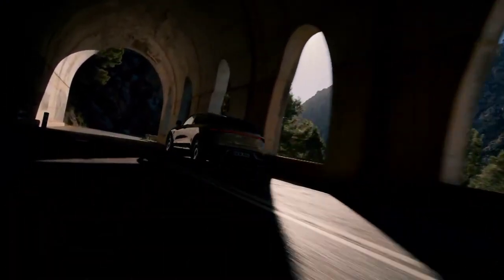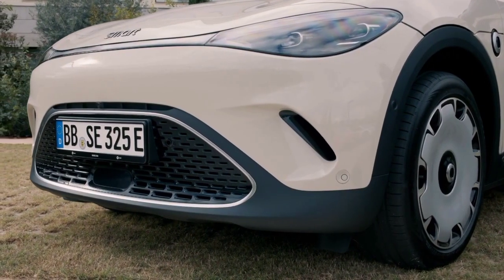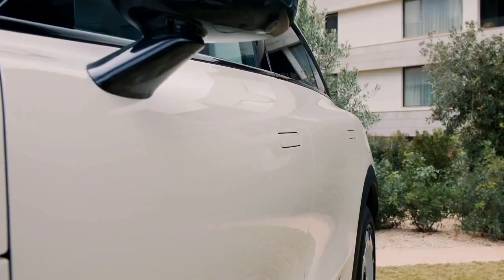And it isn't just the technical bits that are familiar — the styling is too. The curvy looks are rather anonymous, with little connecting it to Smart cars of old apart from the badge, but it is an attractive car, about the size of a VW ID.3.